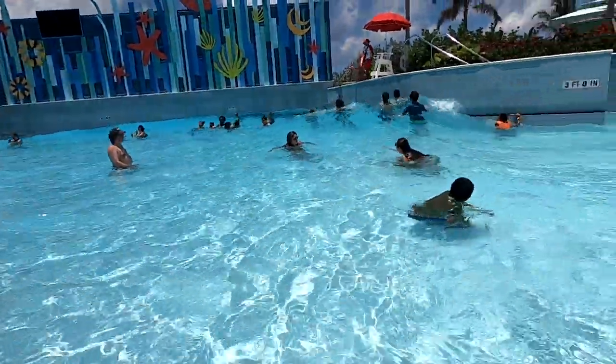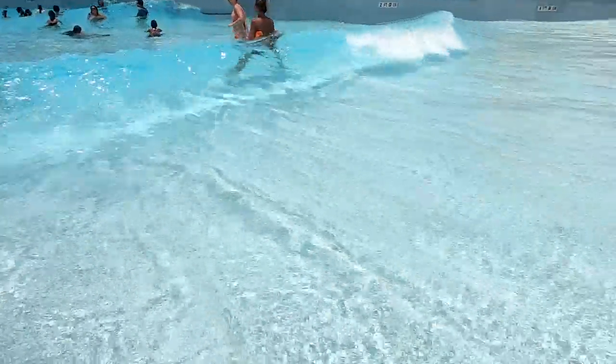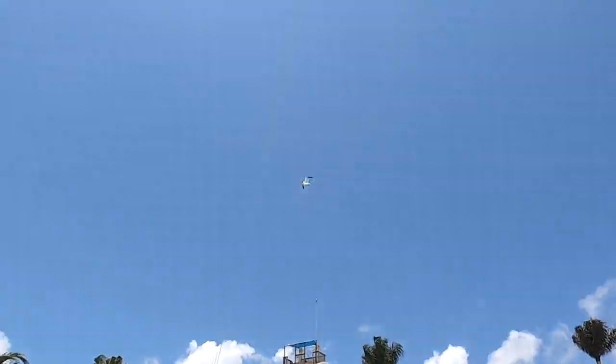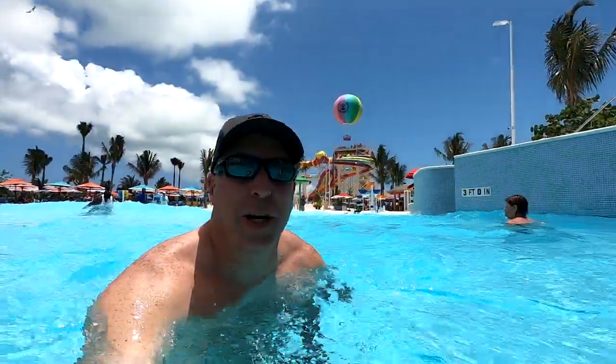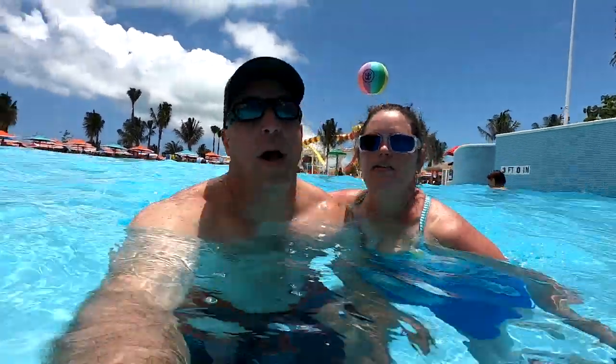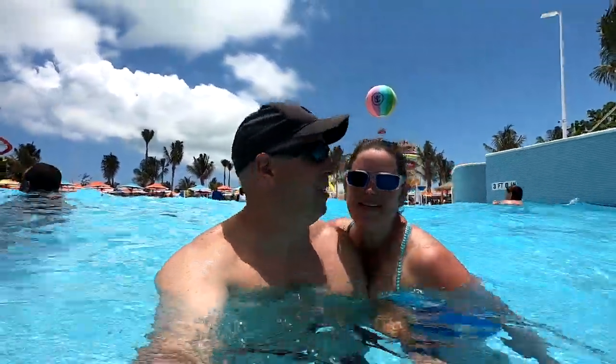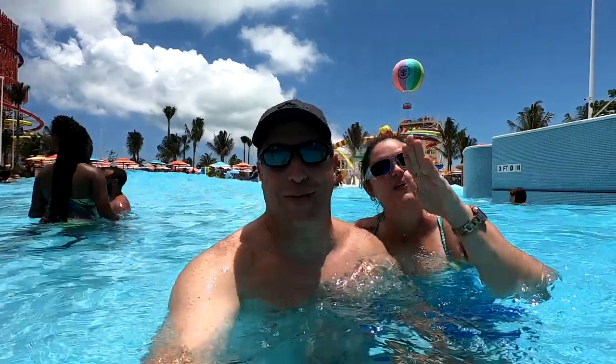They've actually set the wave pool up such that it makes a breaking wave — it's kind of cool. We are here in the wave pool. The water is beautiful and warmer than the lagoon over on the other side.